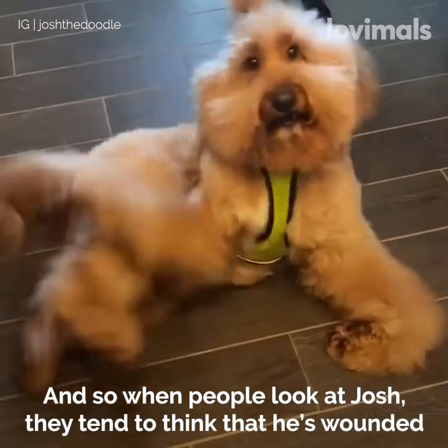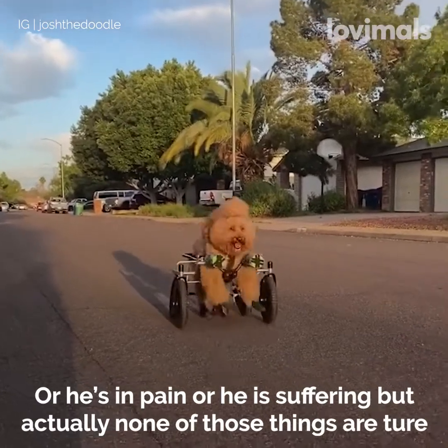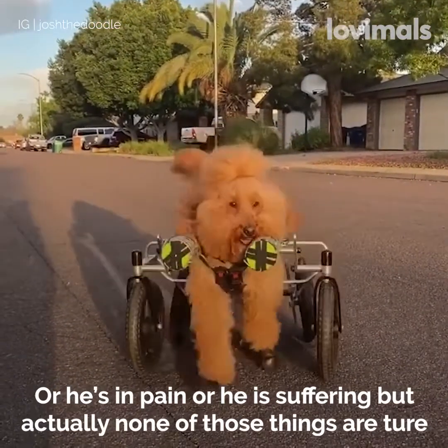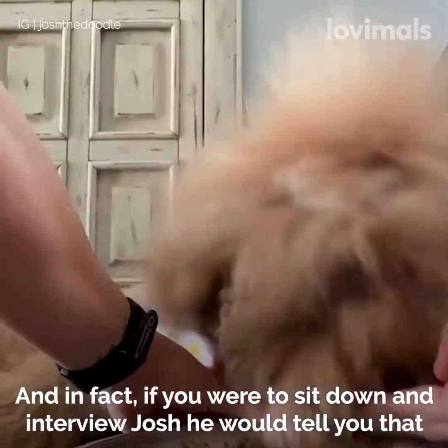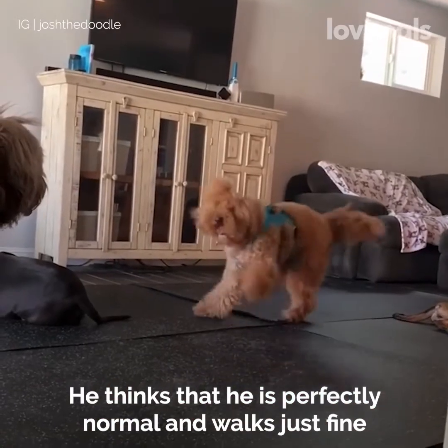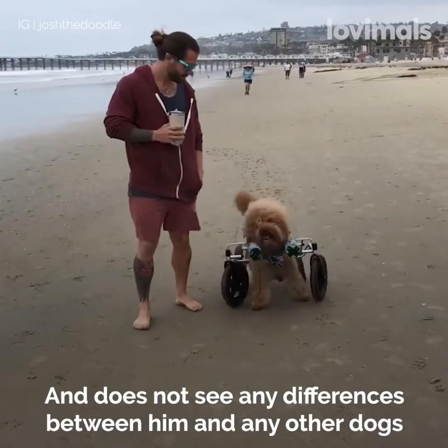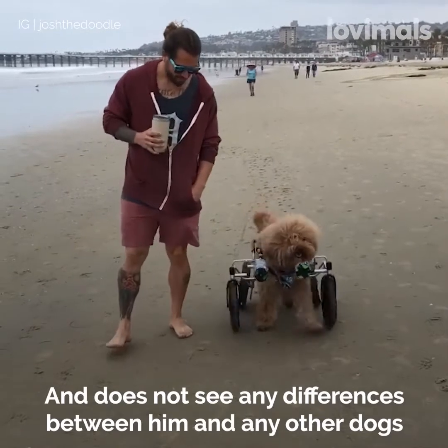When people look at Josh, they tend to think that he's wounded or he's in pain or he's suffering, but actually none of those things are true. If you were to sit down and interview Josh, he would tell you that he thinks he is perfectly normal and walks just fine and does not see any differences between him and any other dogs.